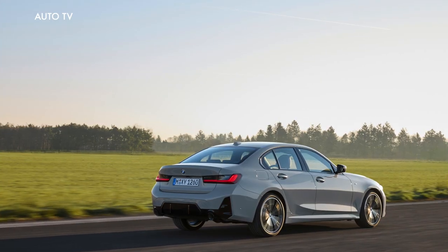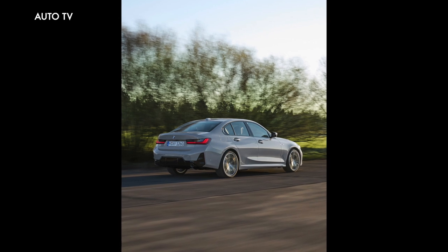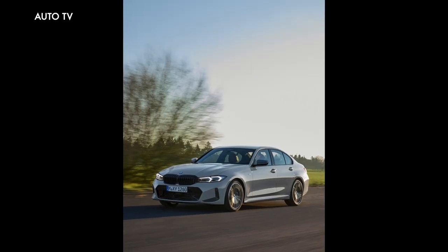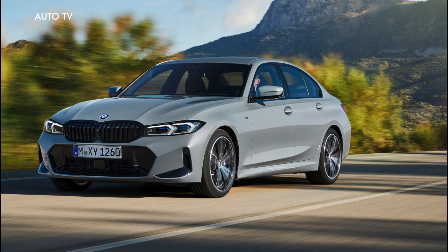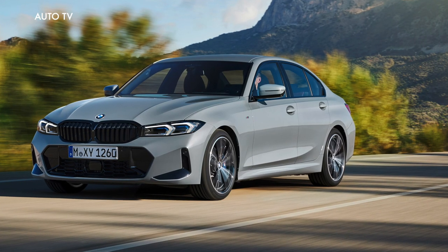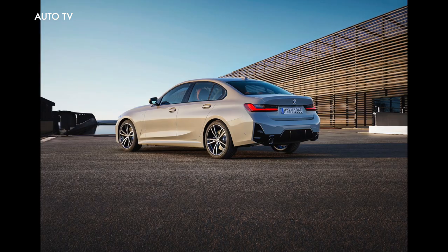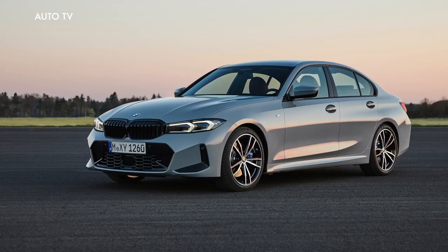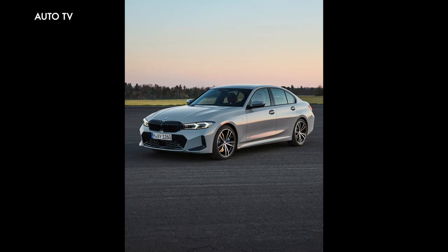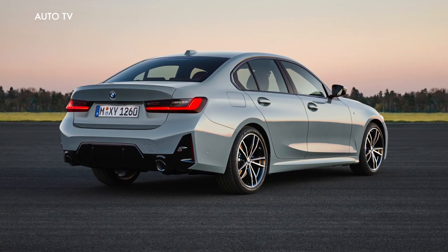With its clearly structured surfaces, dynamic lines and large air intakes, the front apron adds even greater emphasis to the sporty appearance of the new BMW 3 Series Sedan and BMW 3 Series Touring. The redesigned headlights and kidney grille also give the car strong visual presence. The standard full LED headlights are now much slimmer, with clear contours and daytime driving lights arranged in an inverted L shape to create a harmonious and modern look.